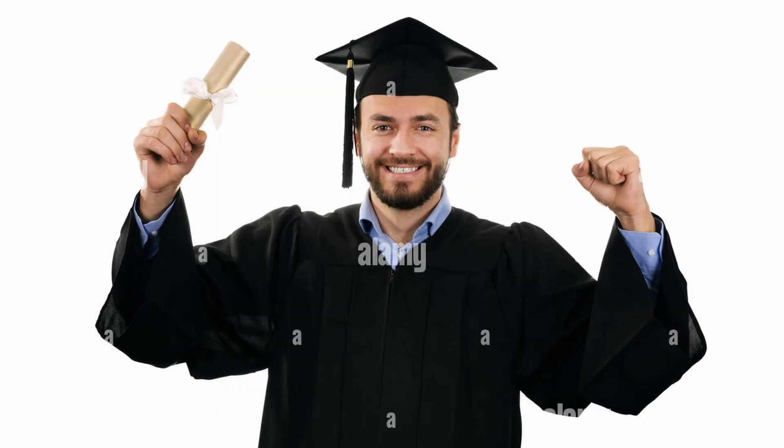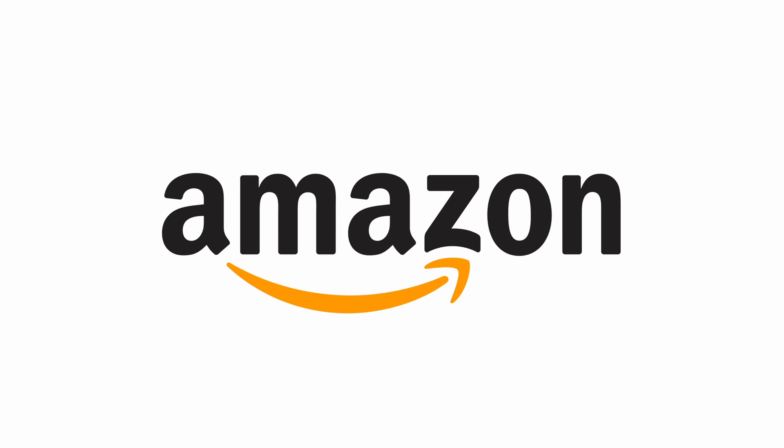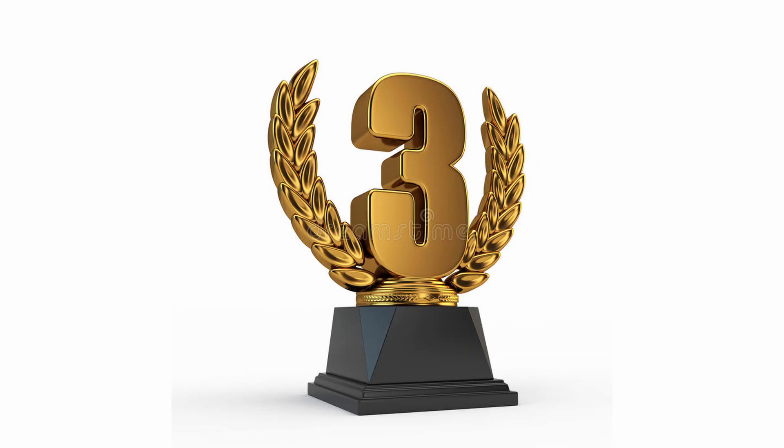Hey guys, it's Sophie, and this is my last ever video as a high schooler. I think I actually started out this kind of bizarre entertainment series with the five worst products on Amazon, so that's how we're going to end it off — we're going to do the top three worst products ever, but college dorm edition.